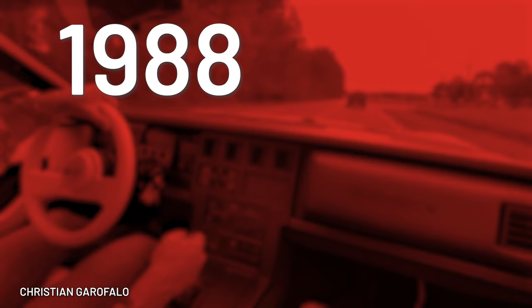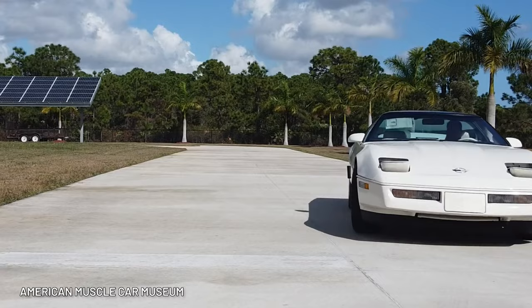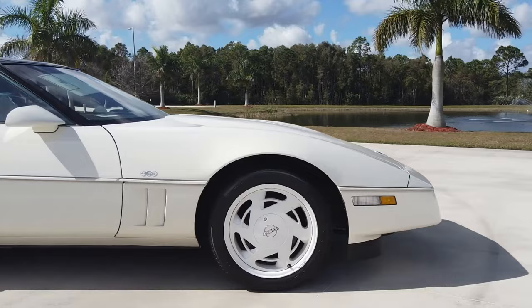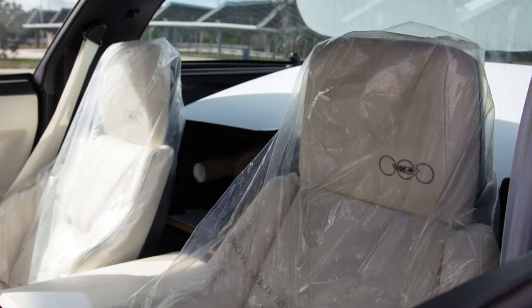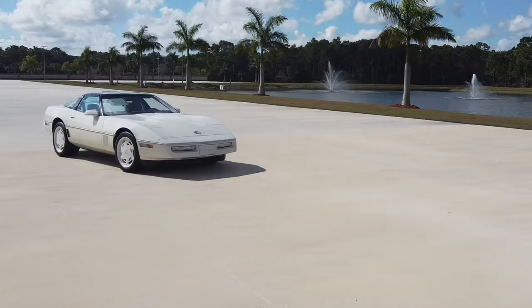1988 Corvette Commemorative Edition. Back in 1988, Chevrolet wanted to make a big deal for their 35th anniversary of the Corvette. They wanted to design a special edition that would be truly memorable, and they did exactly what they set out to do — because this car was hard to forget. The Commemorative Vette had a white paint job, white wheels, a white steering wheel, white seats — hell, it probably had white spark plugs. Didn't go down too well with fans, but some still sell for serious money. In fact, one was purchased recently for a staggering $350,000. I bet it was Vanilla Ice.